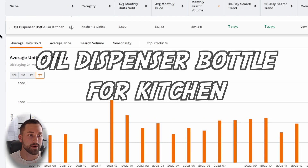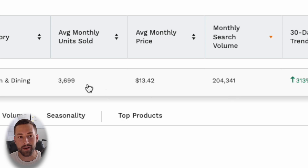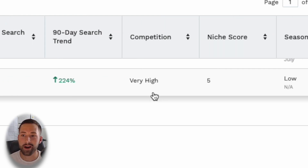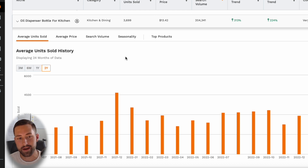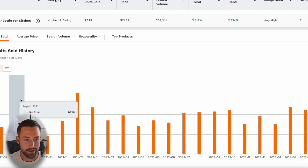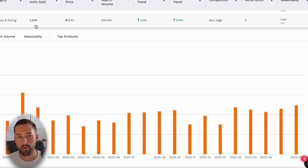The oil dispenser bottle for kitchen niche has extremely high metrics: over 200,000 monthly search volume and close to 4,000 average monthly units sold. It meets our criteria of having the 30-day trend higher than the 90-day — 313% versus 224% — showing a significant increase in demand over the past one to three months. Very high competition and a low niche score — good for this method. And looking at the average units sold chart below, it consistently fluctuates between 1,500 and about 4,000 average monthly units sold. Consistent demand is good news for this type of method.